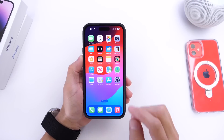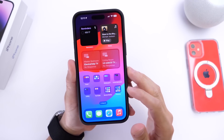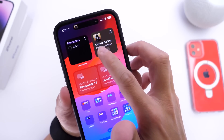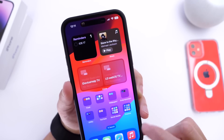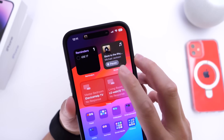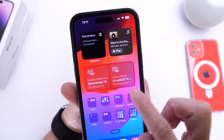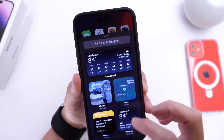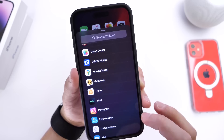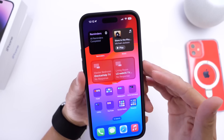Apple has finally added interactive widgets in iOS 17. The Music widget now lets you play and pause a song directly from the home screen widget. Under Reminders, you can check items off your list from the widget. There's also a new Home widget to interact with smart home accessories — available in small and medium sizes — though Apple will likely add more controls in future betas.